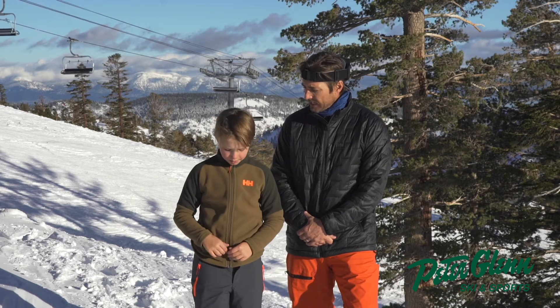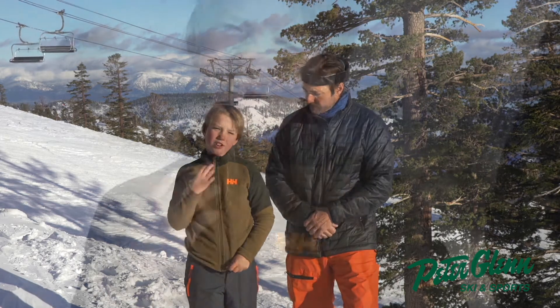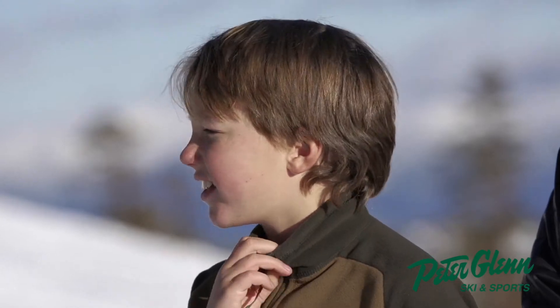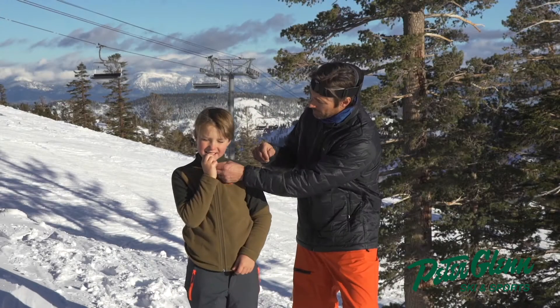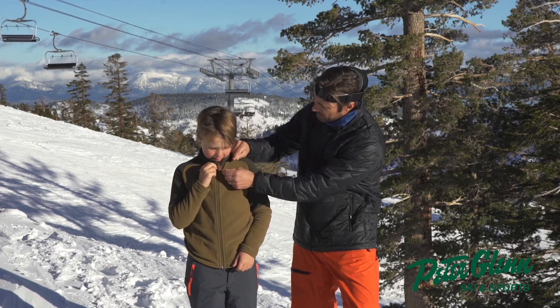What else do you like about that jacket? Anything up in the collar or around the zipper? Well, I sort of like this chin protector right here — it will protect your chin. Oh, that's nice. So the zipper doesn't bite you in the chin? Yeah.